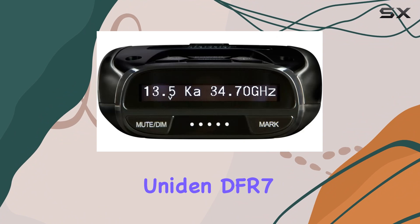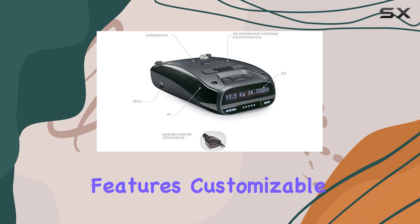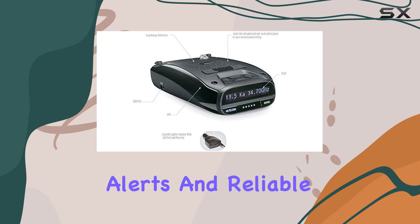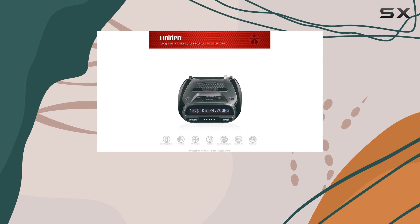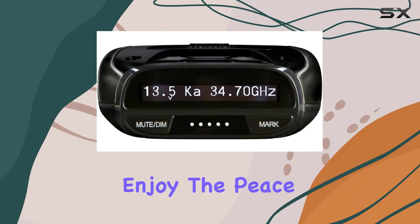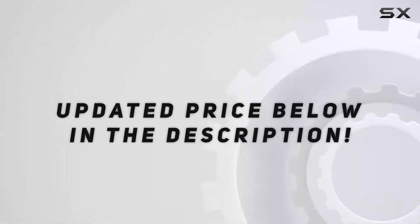Overall, the Uniden DFAR-7 radar detector is a game-changer for anyone serious about road safety. With its advanced features, customizable alerts, and reliable performance, it's truly the ultimate driving companion. So buckle up, hit the road, and enjoy the peace of mind that comes with knowing you're protected every step of the way. Check out the video description for an updated price.